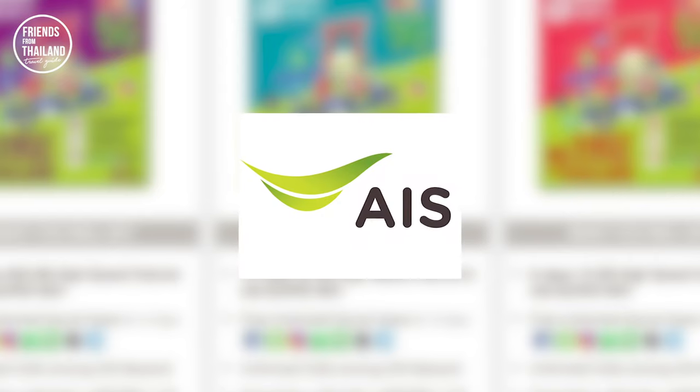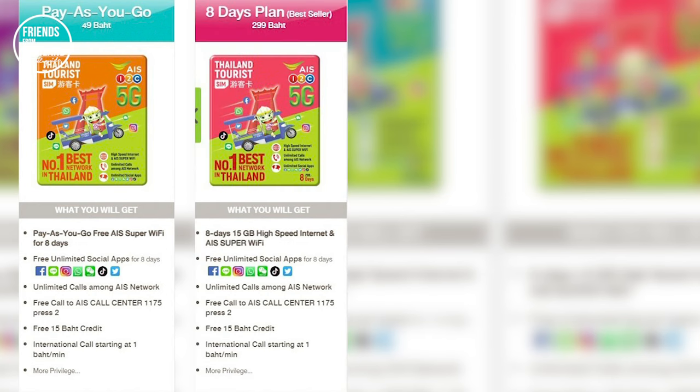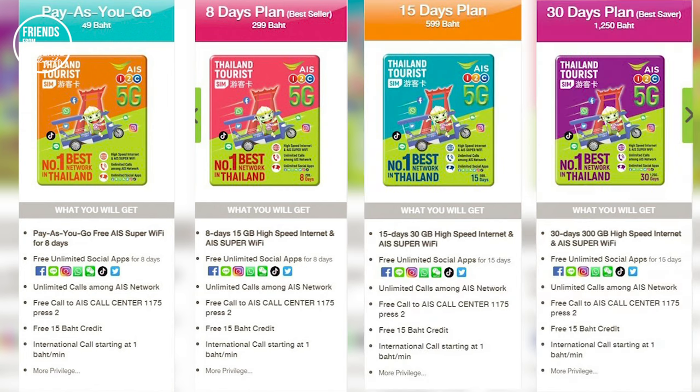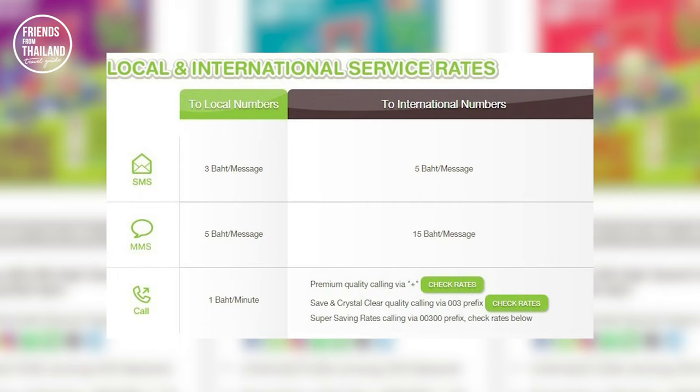This is what the AIS package looks like. Starting with pay-as-you-go at 49 baht — good for one day. The 8-day plan is 299 baht. The 15-day plan is 599 baht. And the biggest package is the 30-day plan at 1,250 baht. The package and price depend on the data and duration offered. Please note that there are free unlimited social apps including Facebook, Line, Instagram, WhatsApp, WeChat, TikTok, and Twitter. There's also a free 15 baht credit call for all packages, plus rates for local and international calls and services.